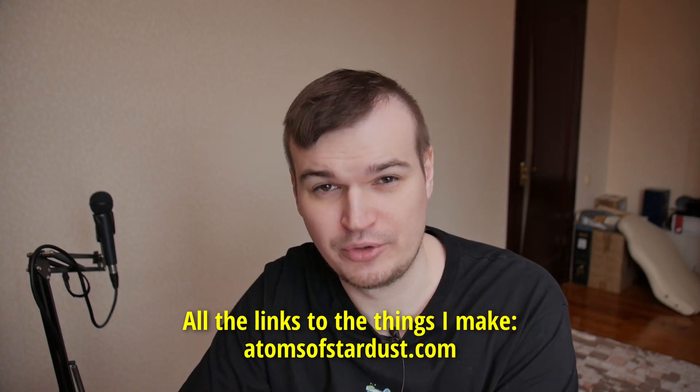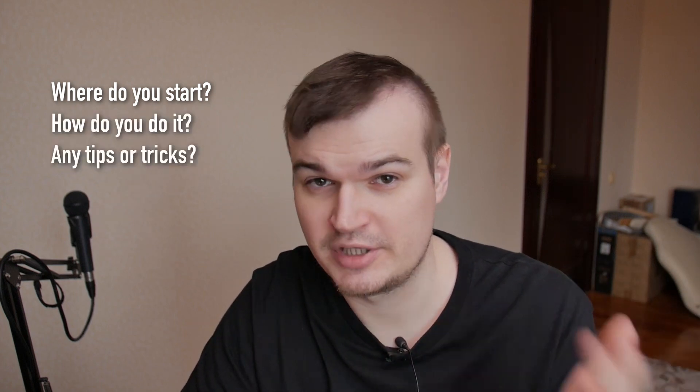Hi, my name is Stan. This is Atomslaw Stardust. I hope you're doing well. So, you want to write your first screenplay? Where do you start? How do you do it? Any tips and tricks? Let's talk about it.